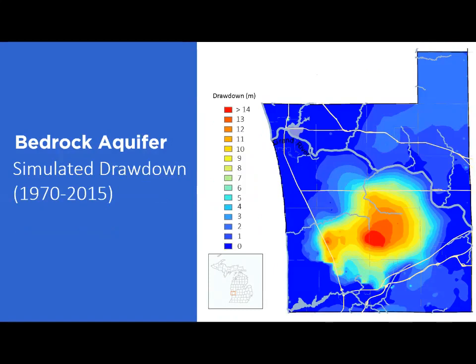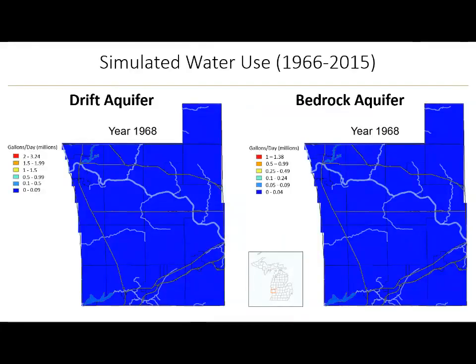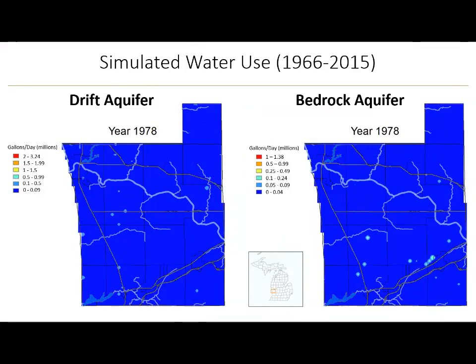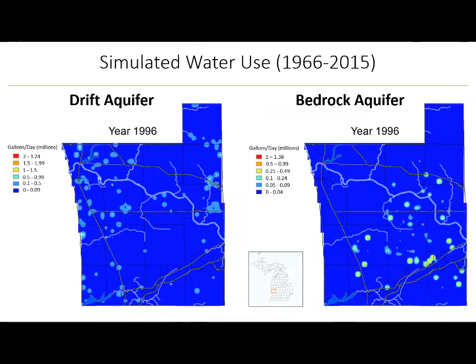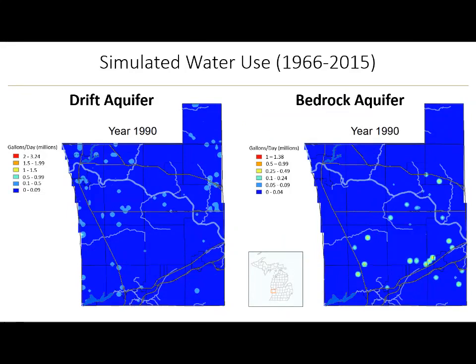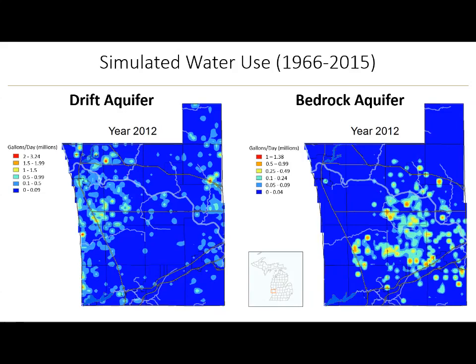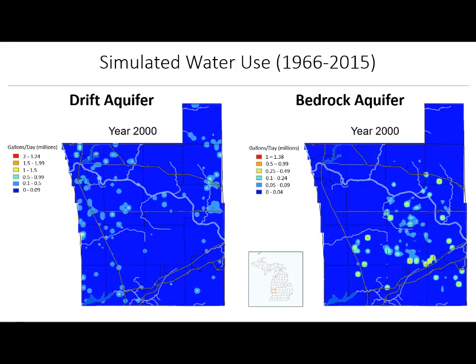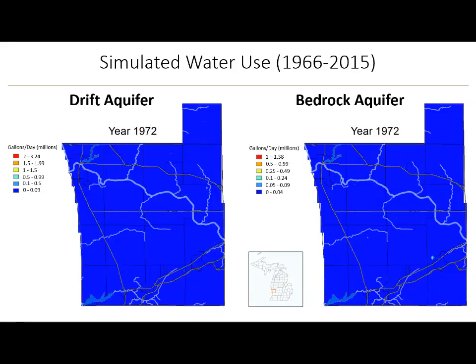An animation shows the simulated static water level changes in the bedrock aquifer from 1966 through 2015, with significant decline especially in the past 20 years, most pronounced in the central parts of Ottawa County. A drawdown map shows how much groundwater elevations have decreased from their natural conditions, with notable drawdown in the central townships. An increase in groundwater withdrawals has played a significant role in declining groundwater levels, coinciding with the period of significant elevation decline. Limited recharge from the surface where the clay layer is present, and slow movement of water through the bedrock aquifer, also contribute to the declining groundwater elevations.